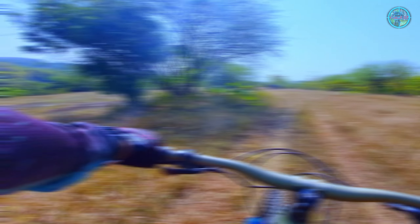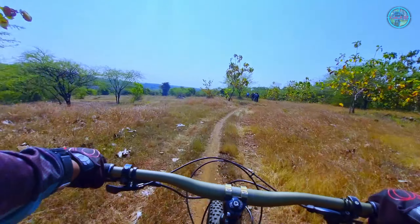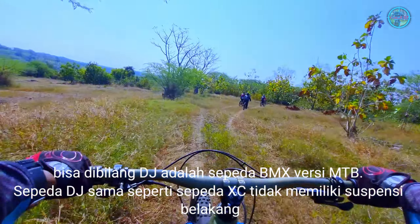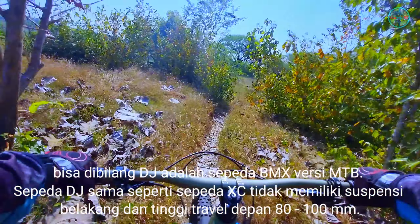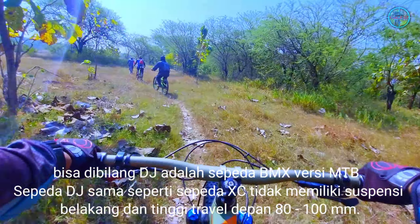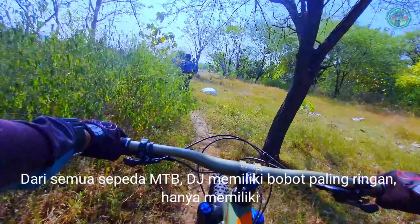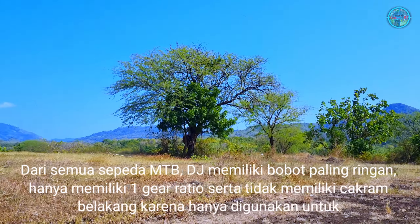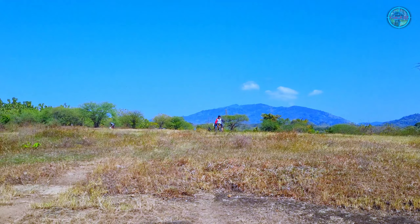Yang berikutnya yaitu yang ketiga, disebut Dirt Jump atau DJ. DJ adalah sepeda yang digunakan untuk freestyle dalam MTB, bisa dibilang DJ adalah sepeda BMX versi MTB. Sama seperti sepeda XC, tidak memiliki suspensi belakang dan tinggi travel depan antara 80 sampai dengan 100 mm. Dari semua sepeda MTB, DJ memiliki bobot paling ringan, hanya memiliki satu gear ratio serta tidak memiliki cakram belakang karena hanya digunakan untuk freestyle.